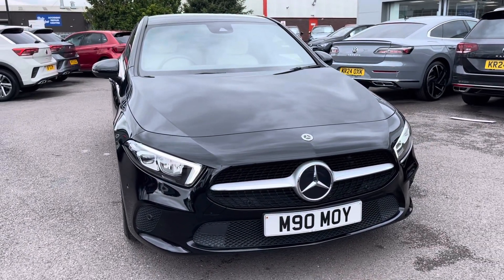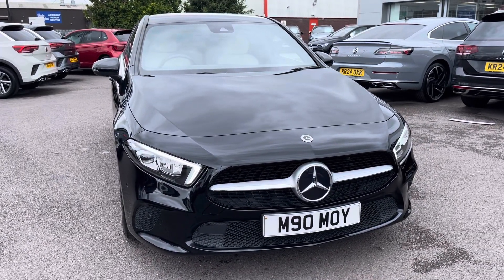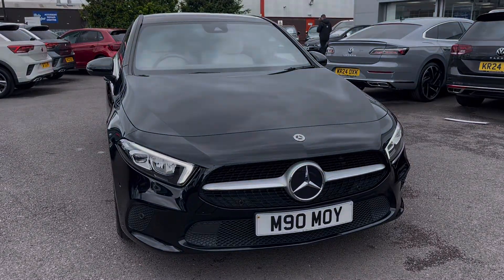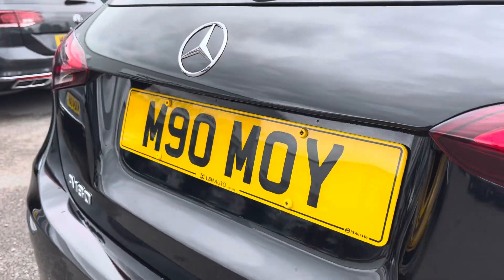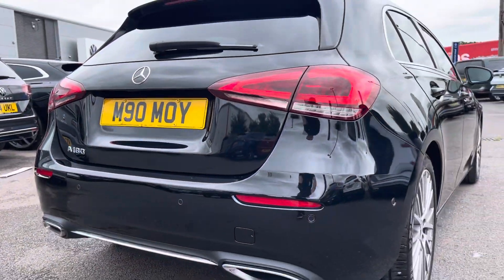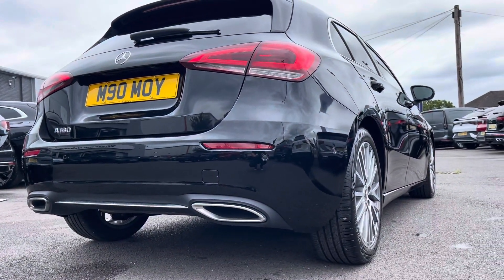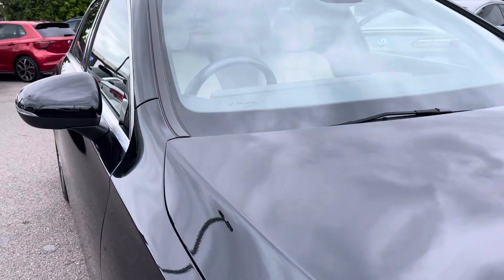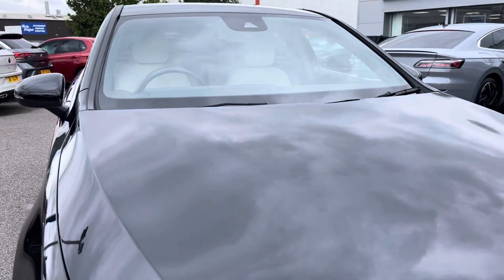Hello, my name is Connor from Wrexham Volkswagen, and today I'll be showing you around this Mercedes A-Class A180 Sport Edition. This Mercedes is powered by a 1.3 litre 134 brake horsepower petrol engine with automatic transmission. It's finished in gorgeous black paintwork and offers some exceptional exterior features.